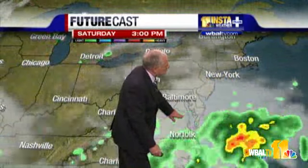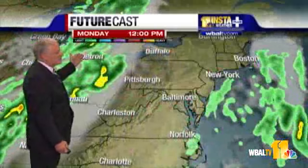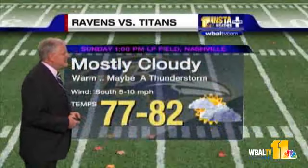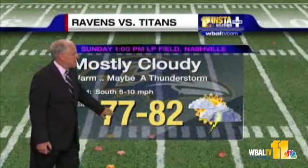InstaWeather Futurecast shows this little storm developing and some showers getting close to us from time to time, Saturday into at least early Sunday. Then Monday, a little drier, maybe a little more sun bleeding through, but a storm threatening to the west. As for the football game in Nashville on Sunday afternoon, expect mostly cloudy skies with maybe a thunderstorm — only a small chance — and game time temperatures of 77 to 82.